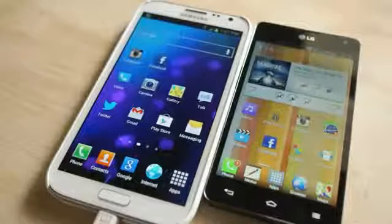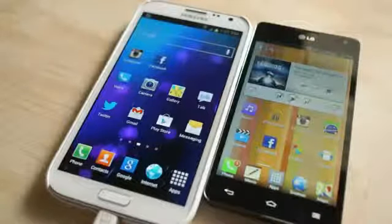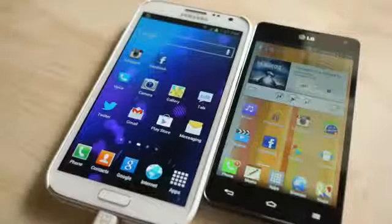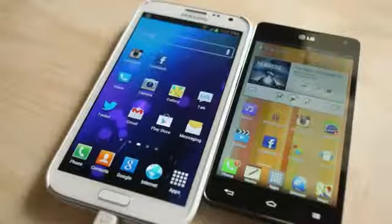Hey, what's going on guys? Chris Chavez here with FanDroid.com. The internet has been going a little bit crazy with the announcement that Facebook was going to be updating their Facebook application for Android.